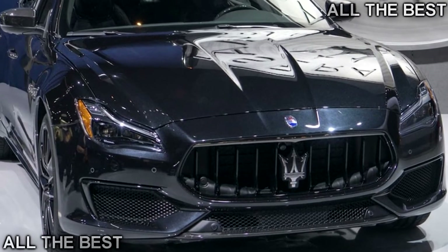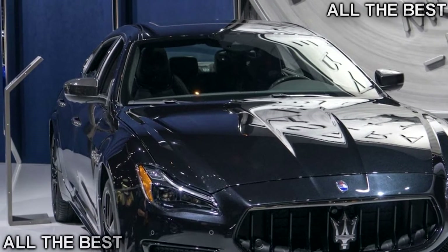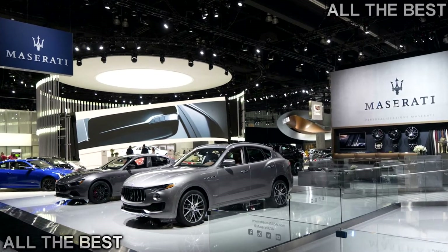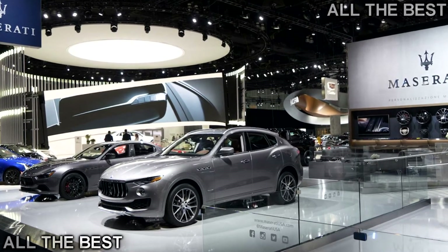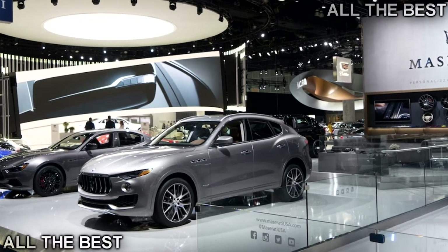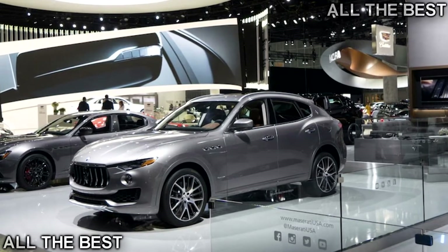Beyond the release of the Nerissimo package in Los Angeles, Maserati has used the show to display the 2018 model year Ghibli and Levante, now sold in Grand Lusso and Grand Sport trims. The Grand Sport line aims to cater towards owners looking for a sportier-than-usual experience, while the Grand Lusso trim includes premium Italian leather upholstery as well as wood trim throughout the cabin.